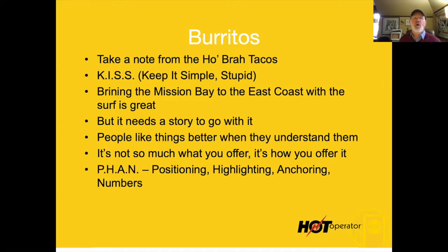It's not so much what you offer as how you're offering it. I would position, highlight, and anchor this whole category. Right now it's a tiny little box in the upper right-hand corner — and it's one of your best-selling categories. What is that about?